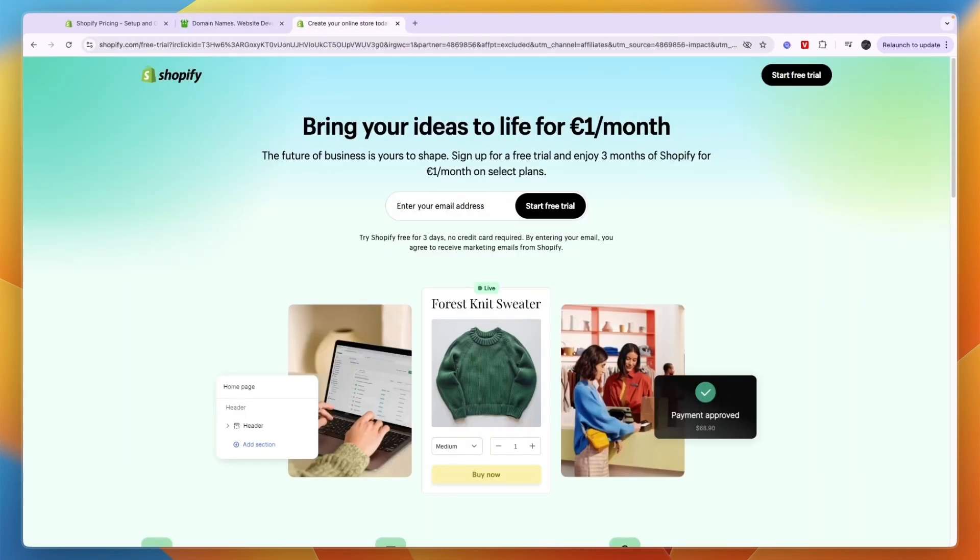Overall I think Shopify is better. If you'd like to get started, you can get a three-day free trial and then three months for only one euro or dollar — or the equivalent in Indian rupees — per month for three full months. If you'd like to claim that deal, I'll leave a link to it down in the description.